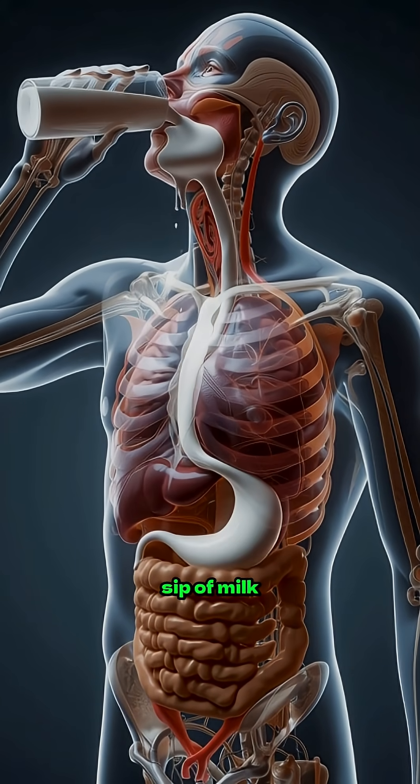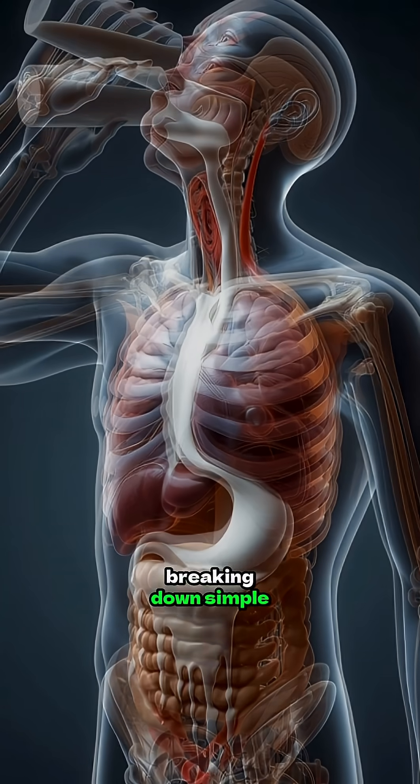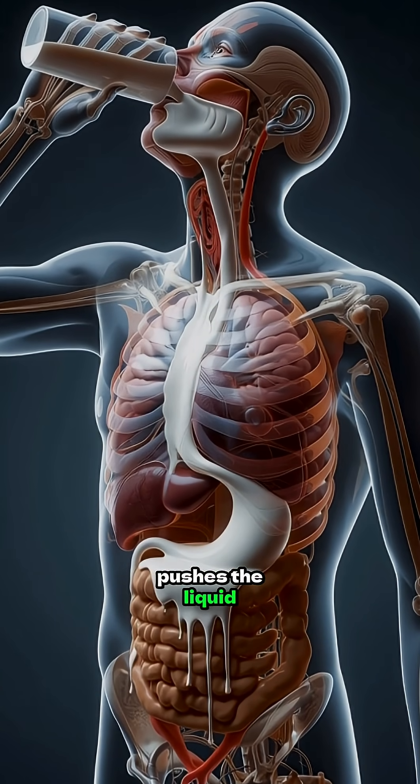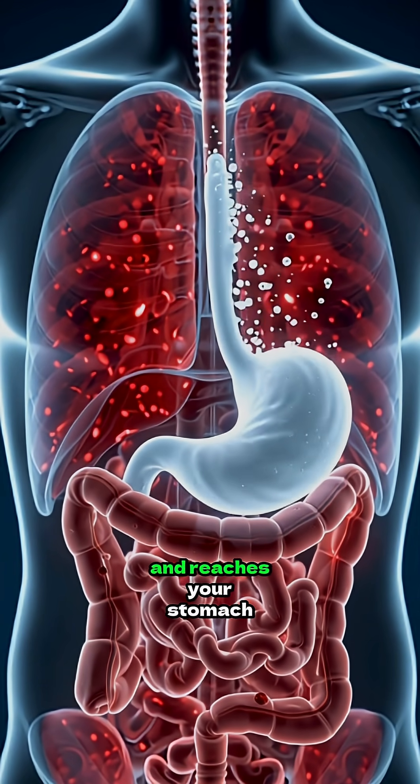It all begins with the first sip of milk inside your mouth. Enzymes in your saliva start breaking down simple sugars while your tongue pushes the liquid toward your esophagus. The milk then slides down the digestive tube and reaches your stomach.